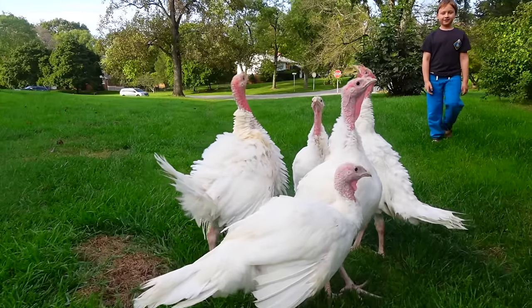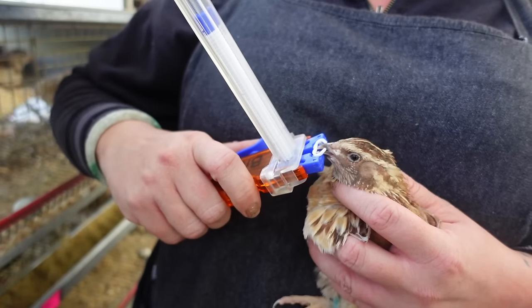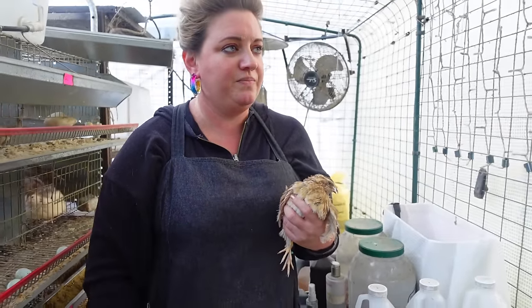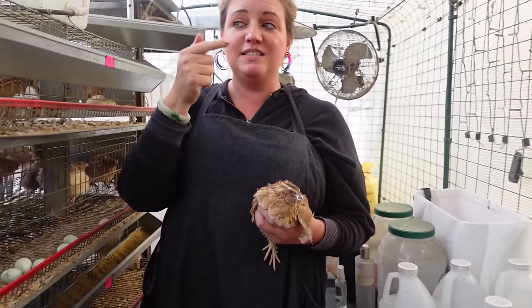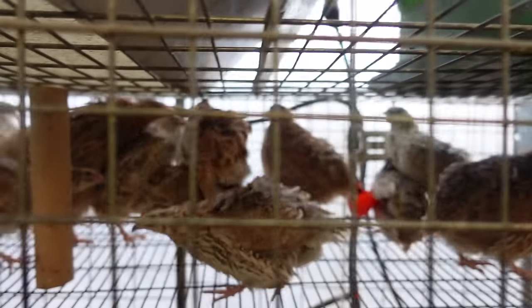Dad and I headed over to Crystal's place to pick up the birds. They're getting so big. I put a bit in his nose — that way they can't kill each other. Because they'll bite, they'll scalp each other — grab the back of their neck and shake and lacerate their neck.